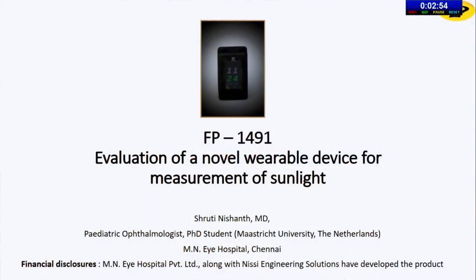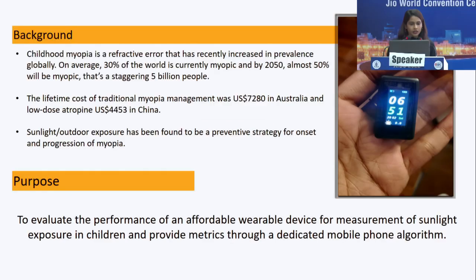Today I will be talking about evaluation of a novel wearable device that we designed for the measurement of sunlight in children. Childhood myopia is a refractive error that has increased in prevalence recently, and we are almost expecting 50% by the year 2050. That's a staggering 5 billion people, and there's a huge cost involved — myopia management is almost $7,000 in Australia and almost $4,000 in China just for the medicine part alone. We also have a very simple solution, and that's through sunlight exposure.